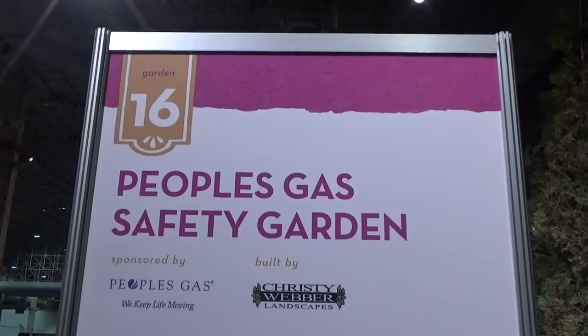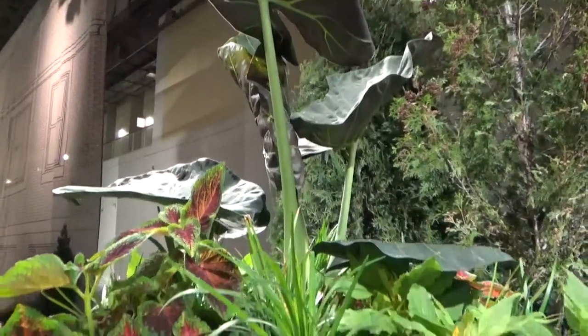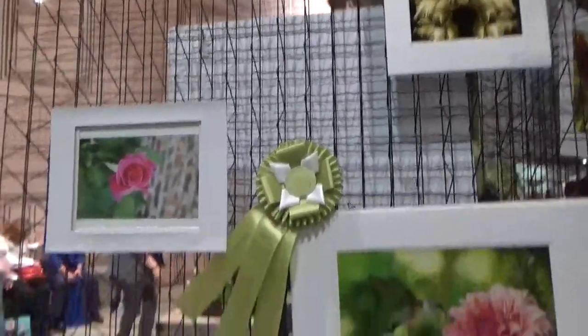Sixteen is the People's Gas Safety Garden — call before you dig! This shows a garden with plants planted just above some power and water lines. Seventeen is the Photo Competition Lounge with some beautiful photos of plants, flowers, and hummingbirds.